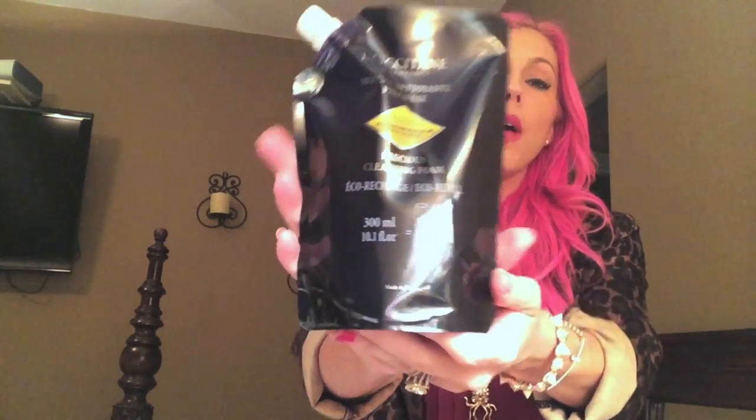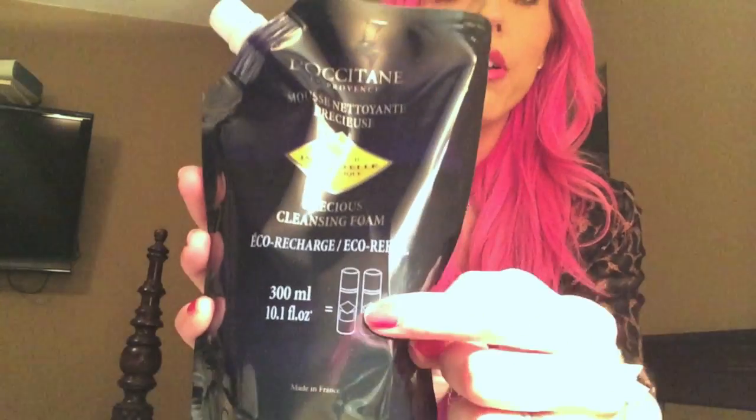First I'm going to start with this — it's the face wash I use. I use L'Occitane en Provence face products. Their stuff is really expensive so I've been trying out some new products, but their face wash is amazing. This is their refill bag and you get two full bottles of their normal face wash in this bag. It's not that expensive — I think it's about $28 for two bottles.